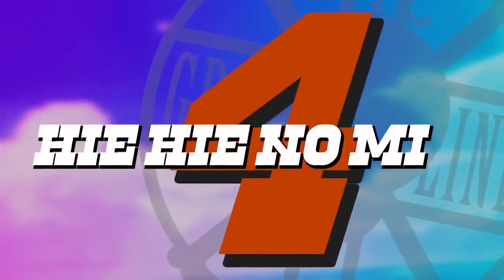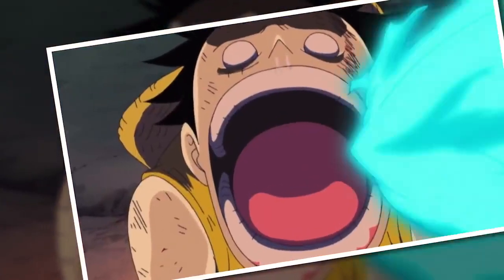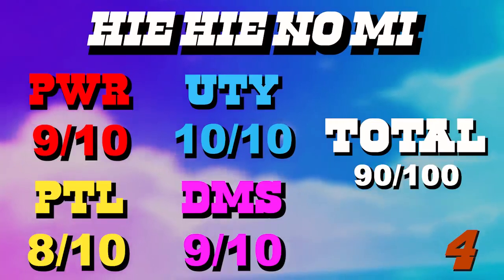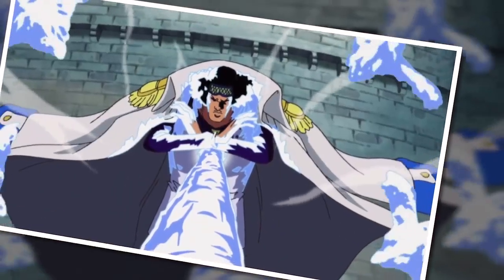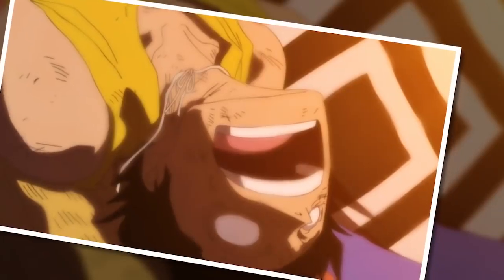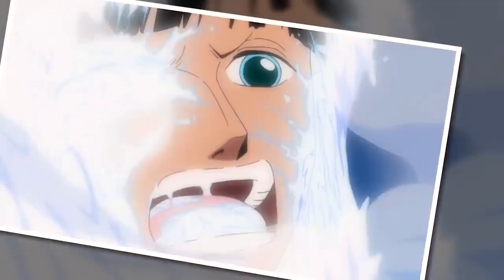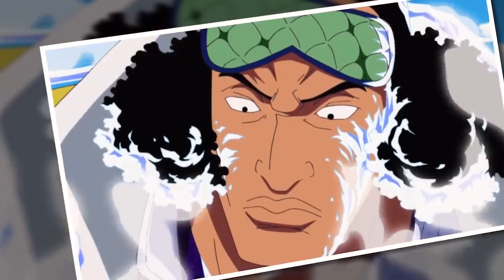Continuing to find that, we land at number 4: the Hie Hie no Mi, our second Admiral Logia in a row. I can already hear the complaints about how low the Magu Magu no Mi was ranked compared to these two — Akainu defeated Aokiji, they'll say. I don't really care though, because the Hie Hie no Mi is far better in every other area that is not combat. As a non-destructive element, ice contains infinitely more potential and utility in terms of crafting whatever the user wants — so much so that we really have not seen the full extent of what Kuzan can do, because no single individual is creative enough to harness the full potential of such an ability. And unlike the collateral damage of the Magu Magu no Mi and the painful travel restriction of the Pika Pika no Mi, the Hie Hie no Mi really has no detriments — just be careful not to freeze people, and if you do, immediately unfreeze them, because they don't die as they almost certainly would after being accidentally struck by magma. The Hie Hie no Mi is a super cool Logia.